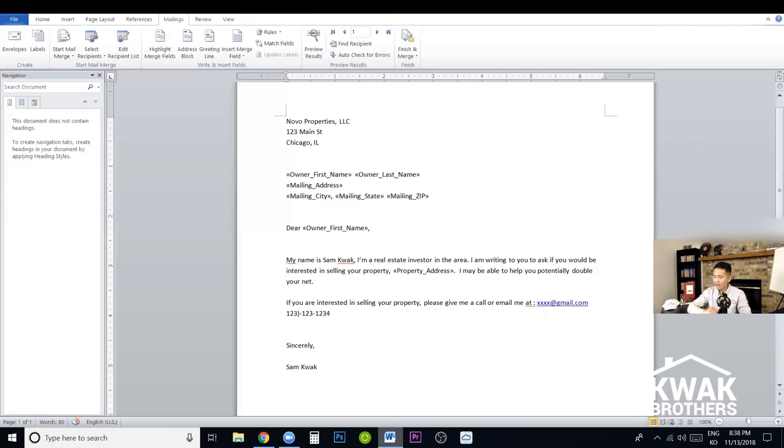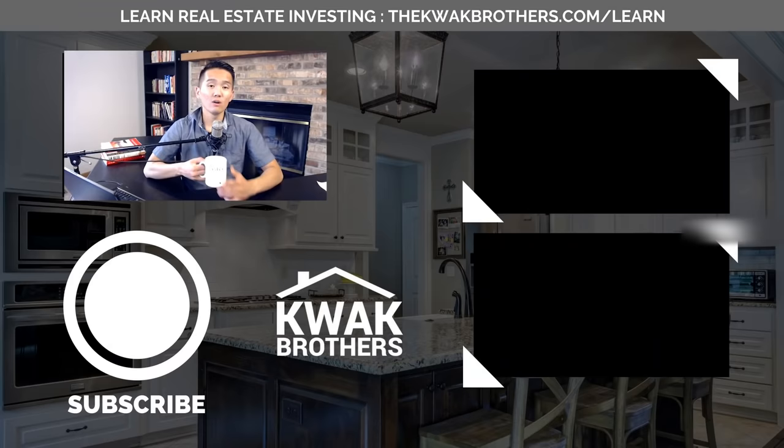If you guys have any questions, go ahead and leave them down below and I'll be more than happy to answer them. Alright guys, take care. If you made it to the end of this video, be sure to subscribe to our YouTube channel and hit the bell icon to get notifications on our future videos about real estate investing.